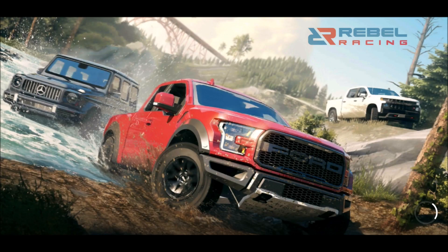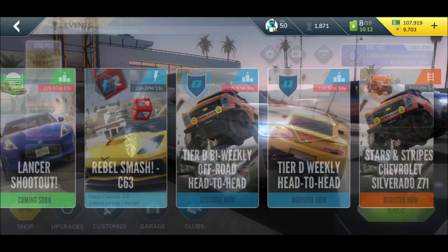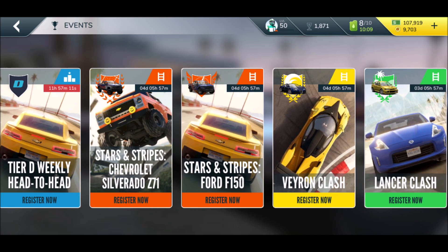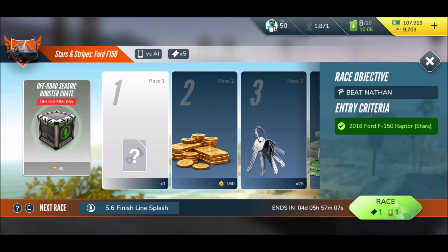It's a nice, absolutely nice car, but it's not really bringing us any further at the moment. I'll need to wait for a dedicated event. In the meanwhile, let's do a little bit of the Stars and Stripes F-150 event — yes!